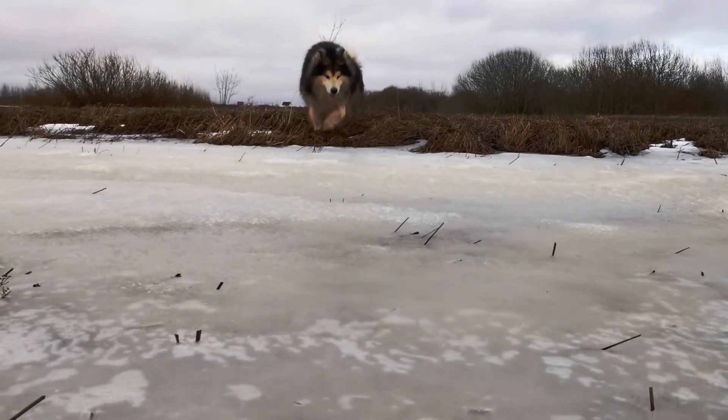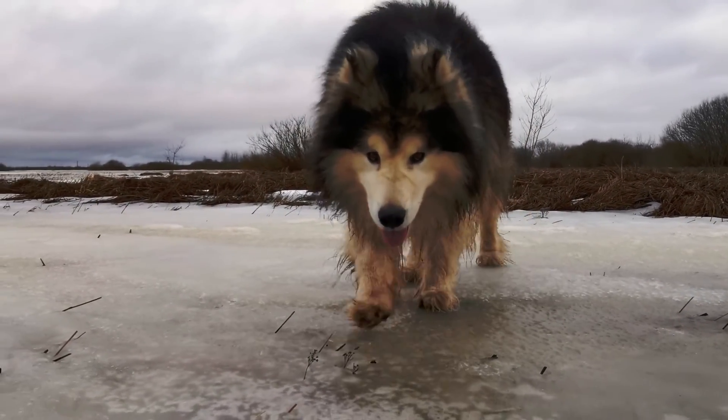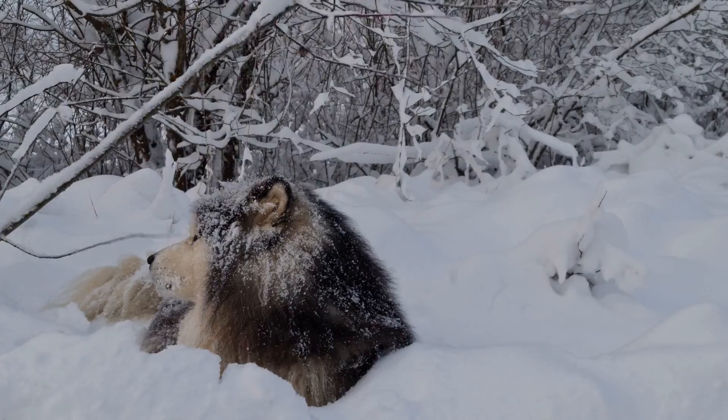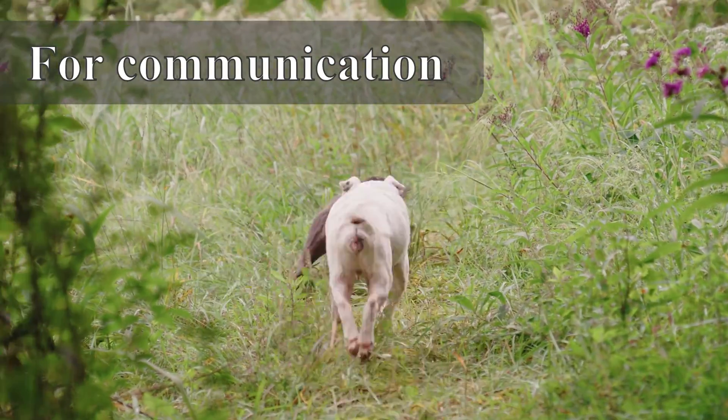When it's too cold for dogs to go outside, some northern breeds like the Shiba Inu and Siberian Husky use their heavily furred tails to cover their noses and face to stay warm.